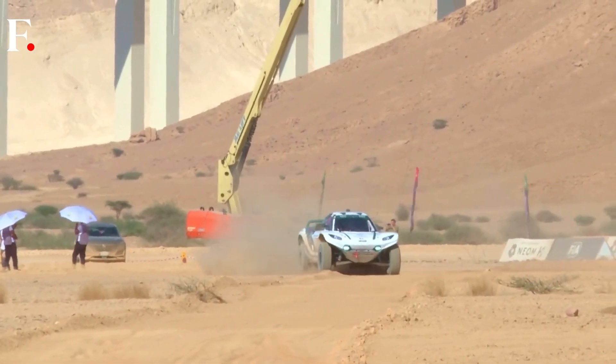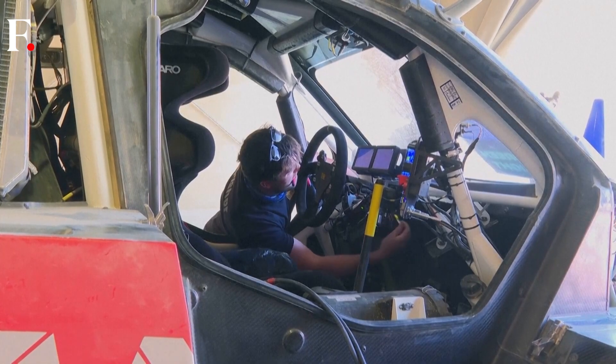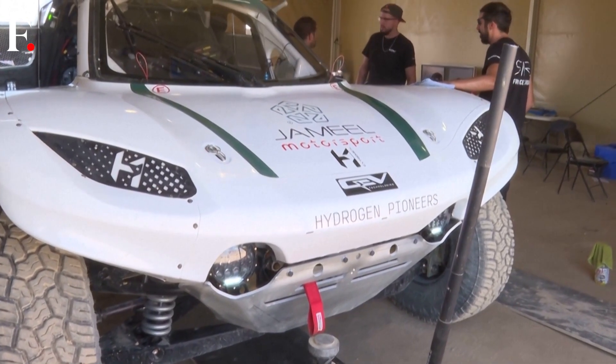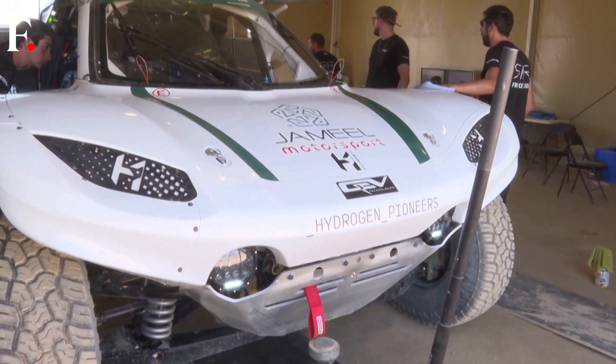So we want to push on for the next energy source, the next level of technology, and we thought that hydrogen was the right way to go. So we've developed an all-new car. It looks similar to the previous Extreme E car, but actually it has very different suspension geometries and so on. And all those great lessons we learned in Extreme E have been carried over to Extreme H.